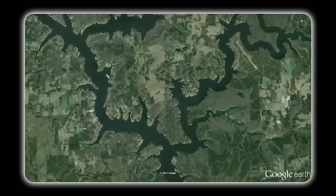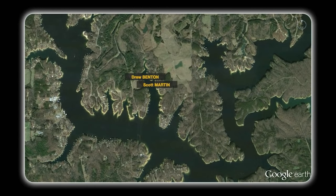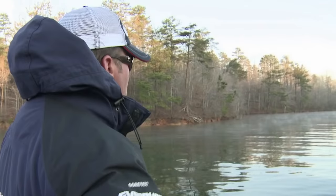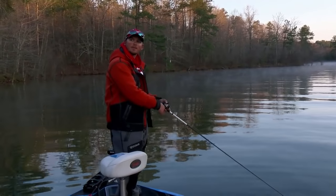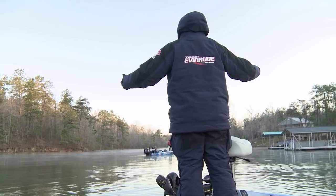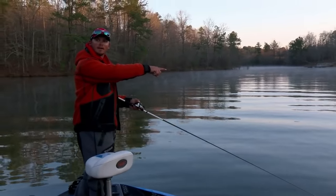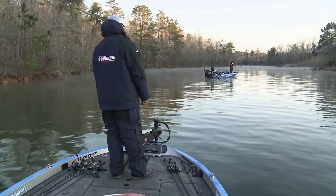Scott Martin and Drew Benton both decided to start their day not just in the same creek, but throwing at the same dock. And Scott Martin is not happy about Drew's decision. 'I'm still mad right now, dude. It's not cool.' 'Well, come up here and fish beside me, I don't mind.' 'You're sitting right where I need to be sitting. I know I seen them all yesterday right there. You saw me here in practice.'